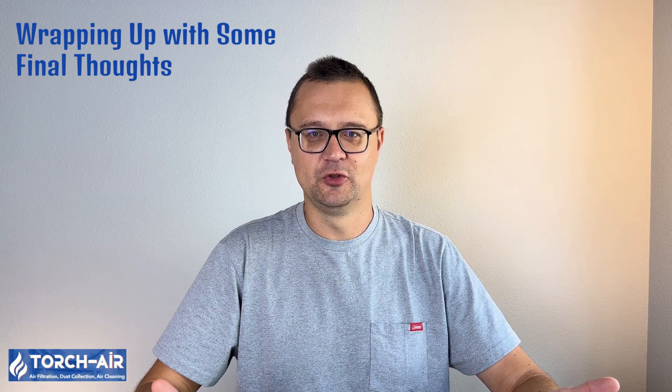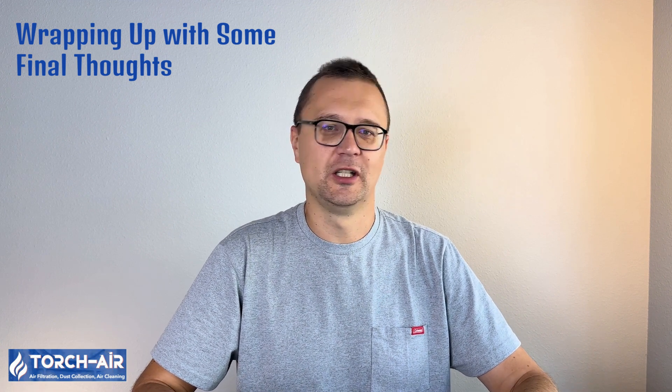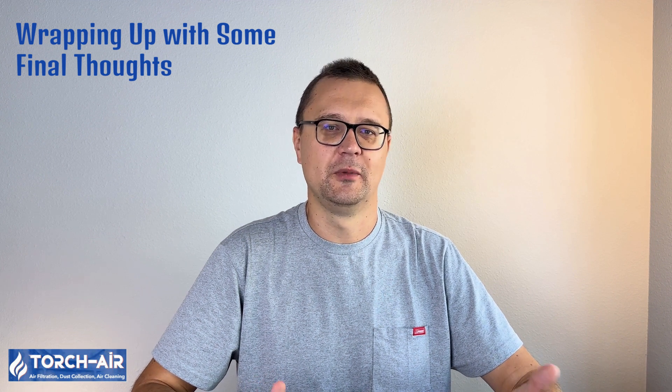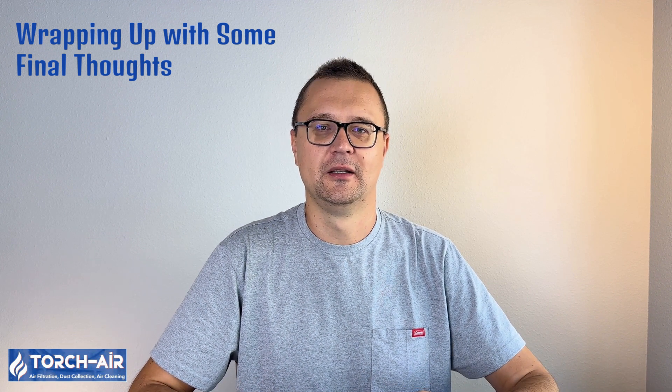Thanks for tuning in. And if you're looking to geek out more about air purification, or just want to hear more about the world of boilers and scrubbers, make sure you subscribe and hit that notification bell. Until next time, keep scrubbing.